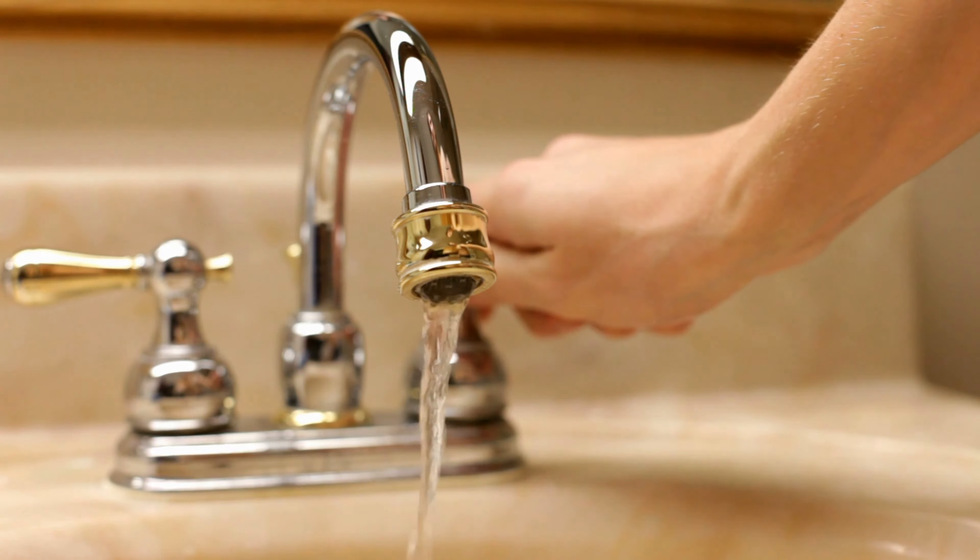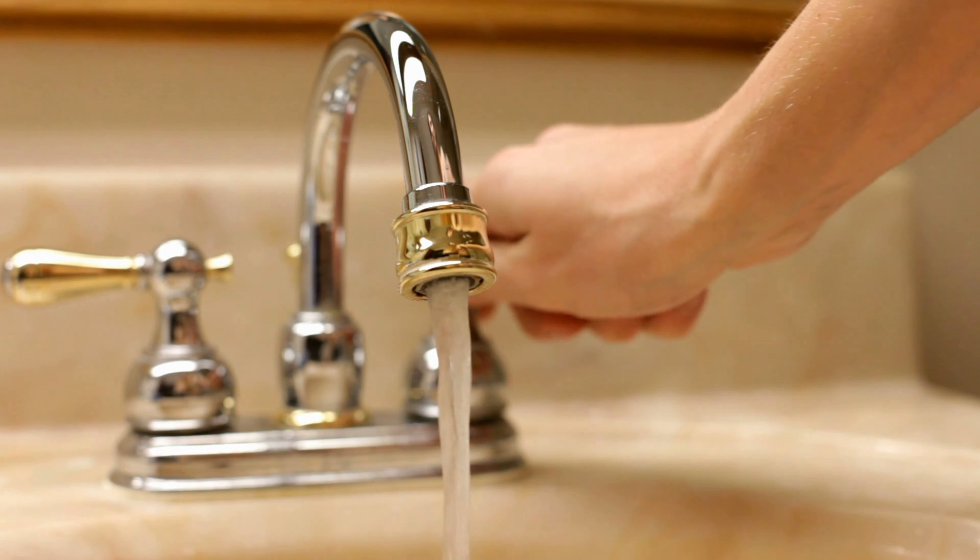Faucets and shower heads are functional items that don't need an upgrade from the builder. You can easily replace them with higher-end models yourself or hire a plumber after you're settled in. Whatever you do, don't spend too much without thinking about it first — you can make your money go a long way if you just put some thought into the details.